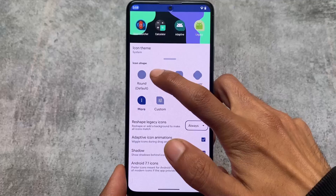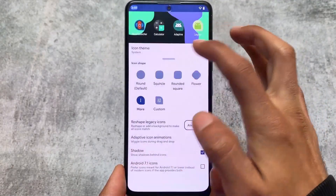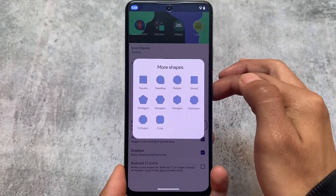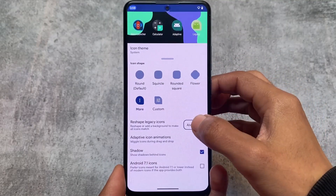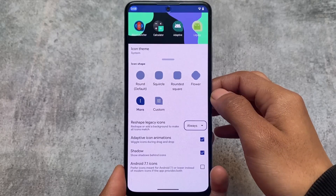You also have the option for icon theming and icon shape options, with approximately 10 style options available including several additional shapes. The other options are just awesome overall.